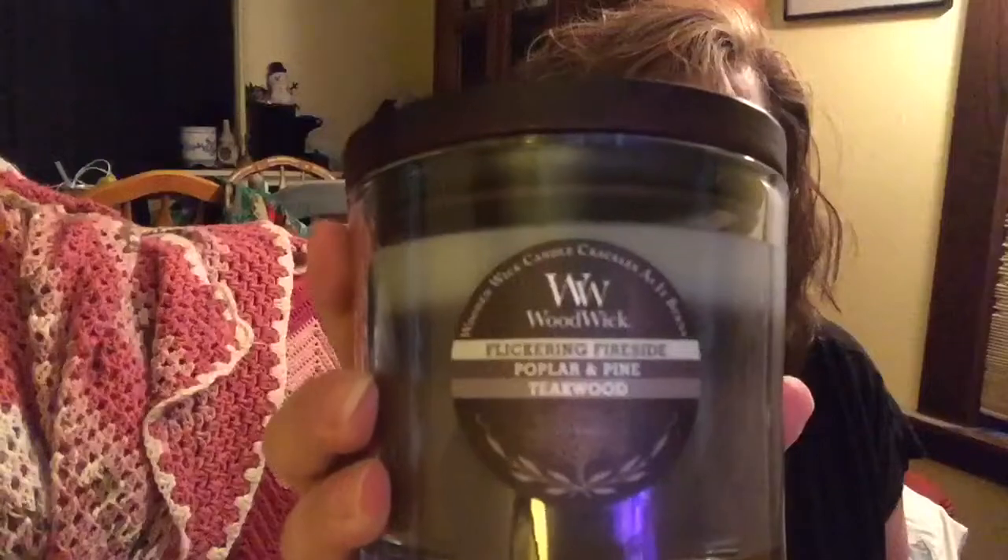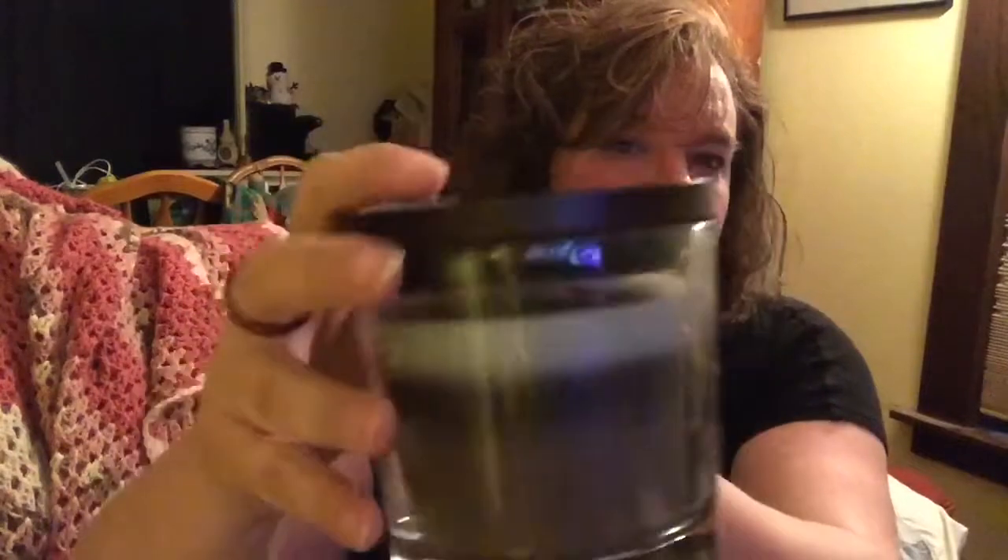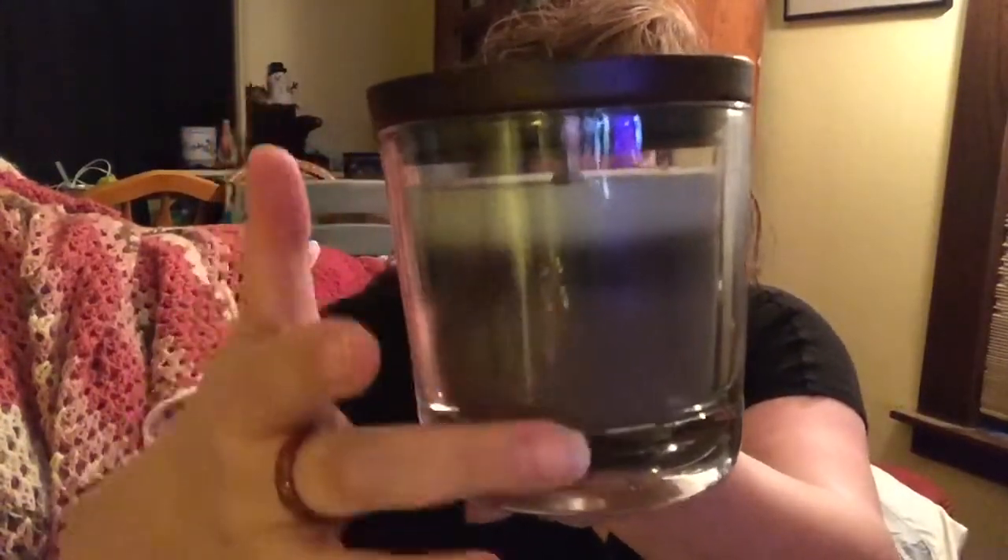This WoodWick has three different fragrances all in one candle, so it's layered. You have the Flickering Fire Sign, which is the top layer — that light gray right here. Then you have Poplar and Pine, which is the dark layer. And then the bottom layer is all Teak Wood — this whole bottom gray area. I opened the lid and I was just absolutely amazed.